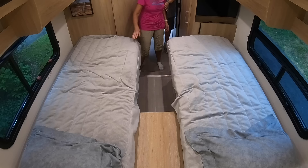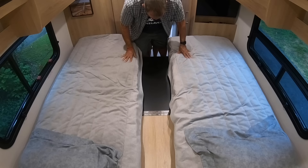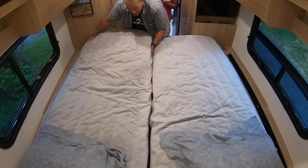We have to lift the two twin mattresses — what looks like a table is really a leaf that's going to drop down and be the support necessary to make this into a queen mattress. And here it is, set up as a queen-size bed.